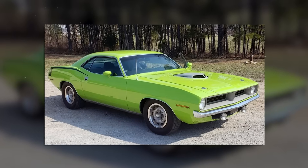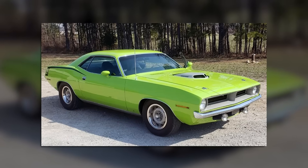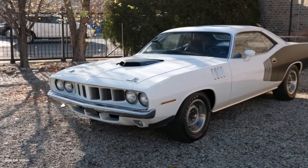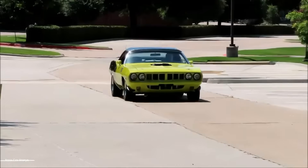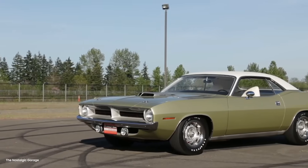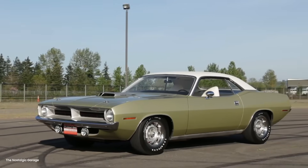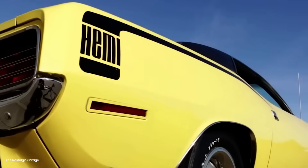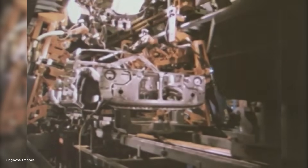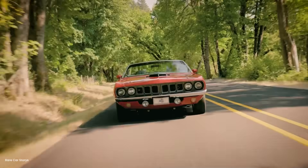Word spread through the Bonneville community — this unknown mechanic from Riverside had tires that could survive 180 mph. Teams with million-dollar budgets started calling. Danny refused to sell. These weren't products; they were prototypes, and he wasn't done testing. The record attempt was scheduled for August 15, 1971. Bonneville salt was in perfect condition — hard-packed and smooth, with the five-mile course groomed to a near-mirror finish. Wind was calm, unusual for afternoon.